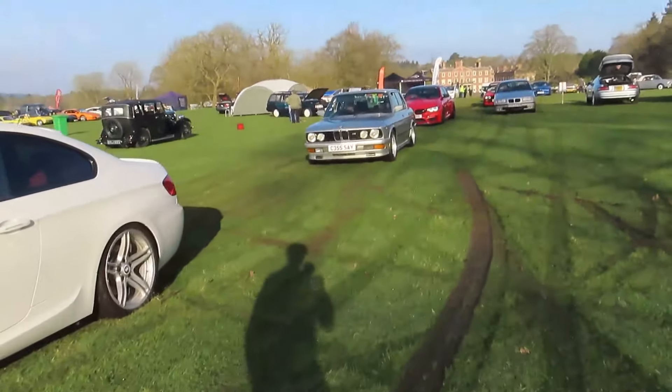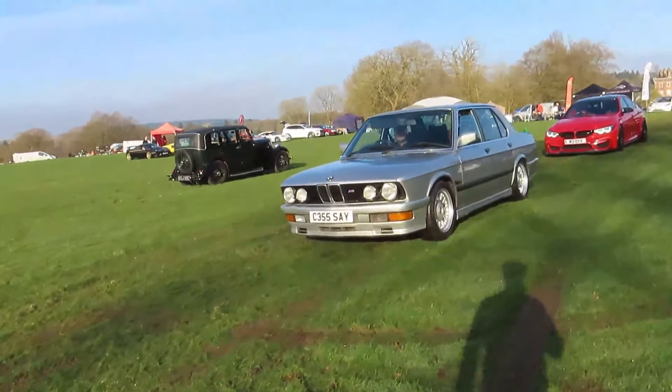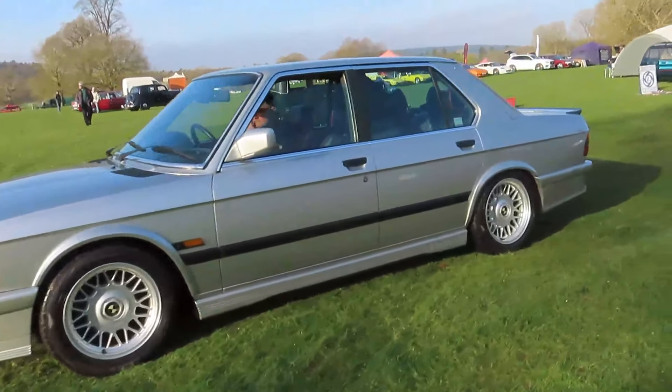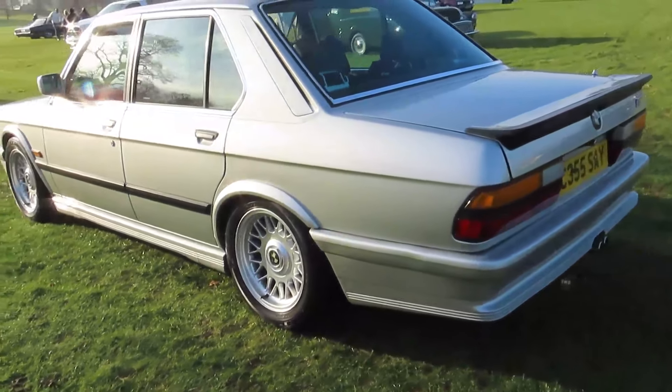Focusing on some of the older cars, which is what we do on Car Traction. We've got this lovely 535, I think BMW 5 Series - very, very cool. I do love the shape of those, with nice silver Alpina style wheels.